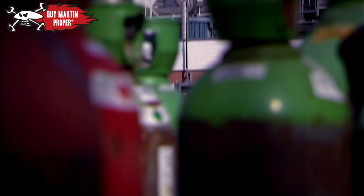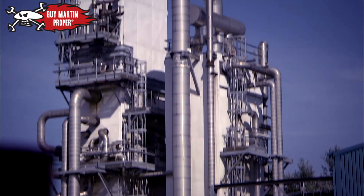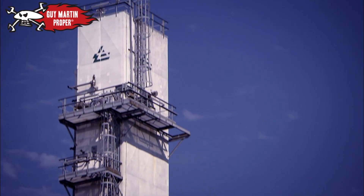It will take 45 minutes to fill the cylinders, which gives Guy time to consider an important scientific fact.